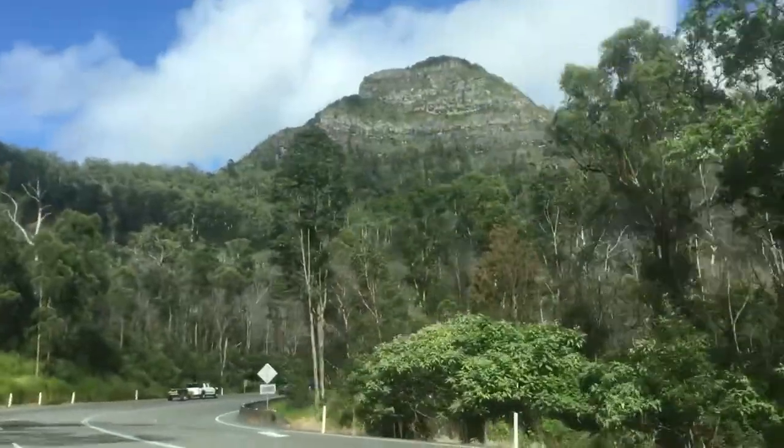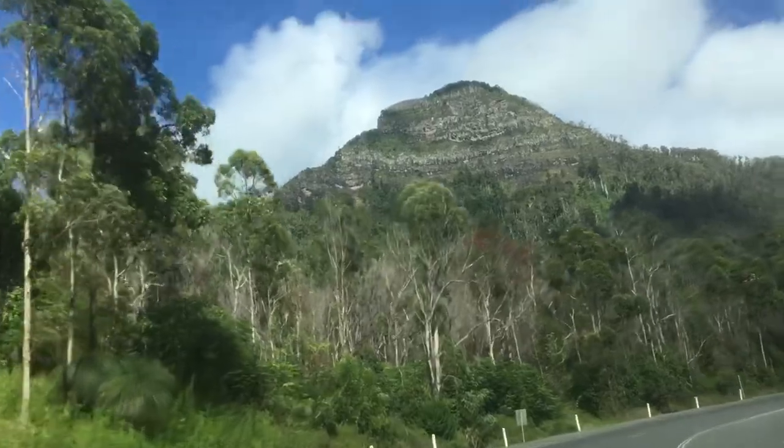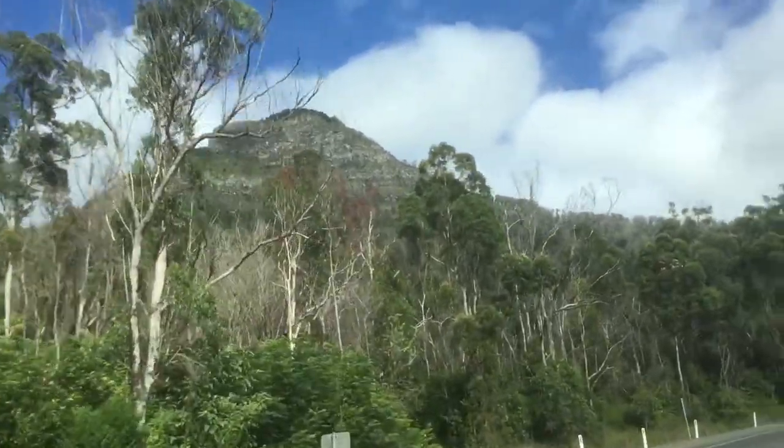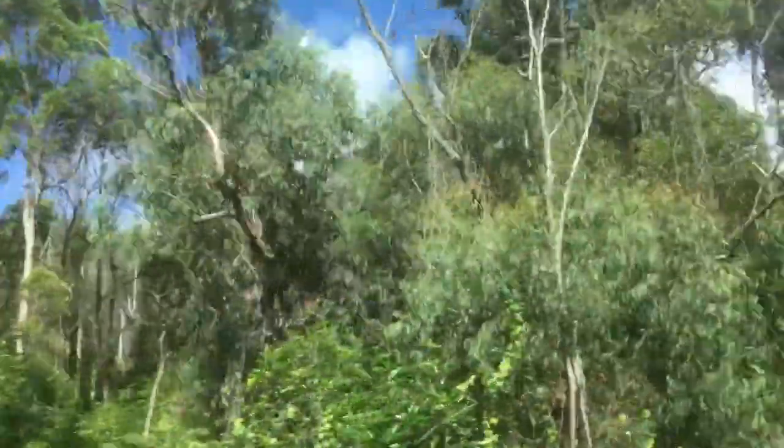So here we are, getting towards the top of Cunningham's Gap now. You've got your grass trees. Look at that mountain there. You've got another big lorry — a lot of Mercedes, big Mercedes rigs coming down. Big Volvo there. B-doubles.